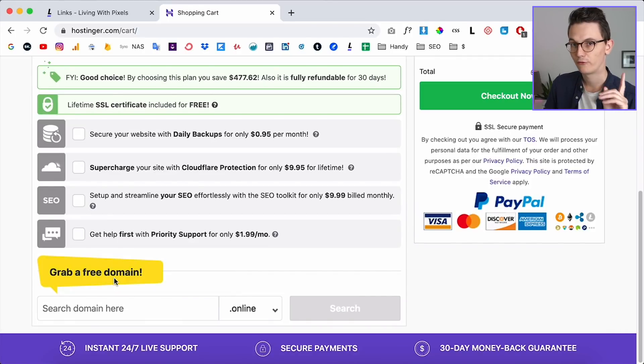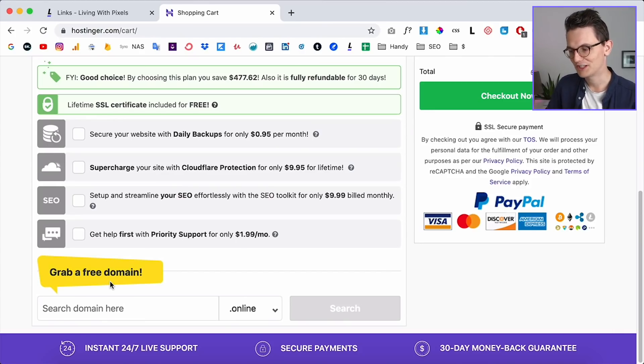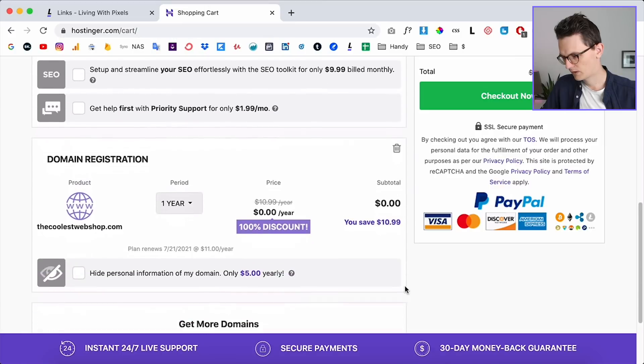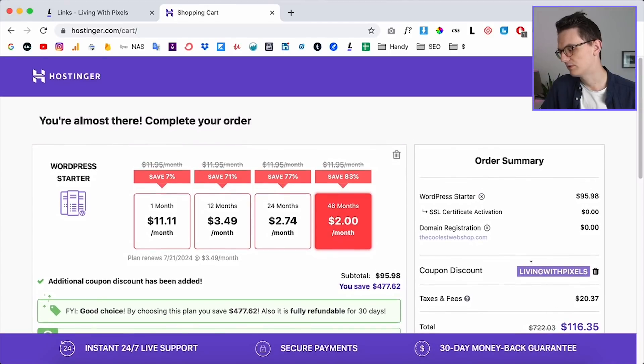What's even better is that you get a free domain for the first year. With most hosting providers you pay around $10–$15 per year for your domain, but with Hostinger the first year is free. You type your domain name in — for example I tried 'thecoolestwebshop.com' — and if it's available it adds nothing to the price. After the first year it's $11 per year, which is standard, and your total stays at $116.